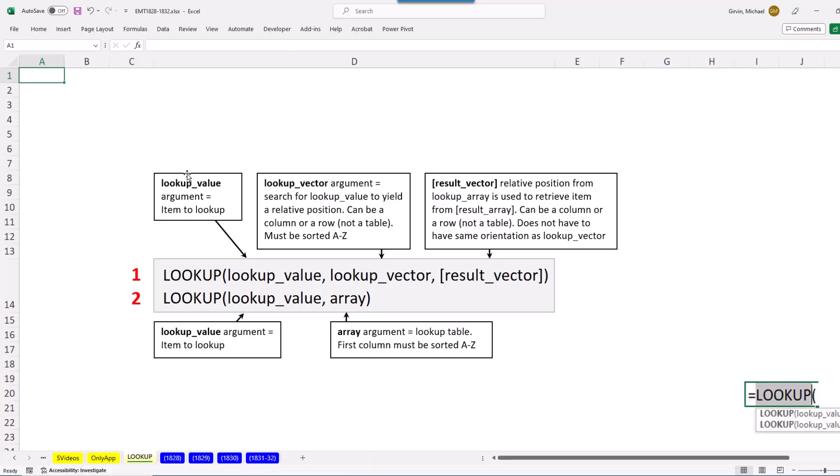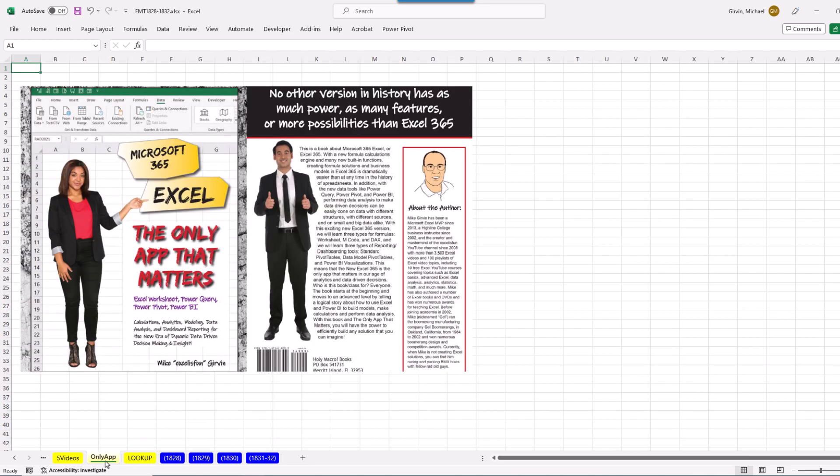Be sure and download this file. On this sheet there are some notes, and all of these examples come from my 'The Only App That Matters' book, of course available at Amazon.